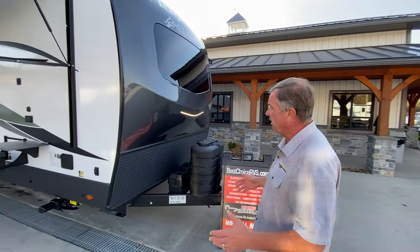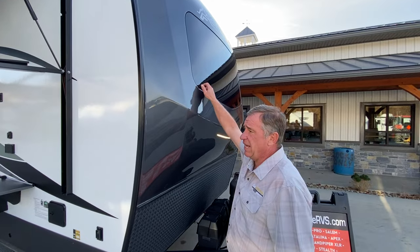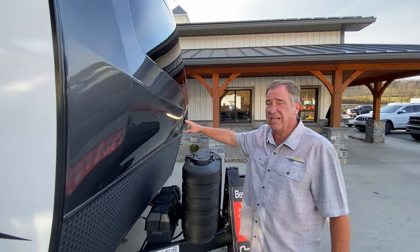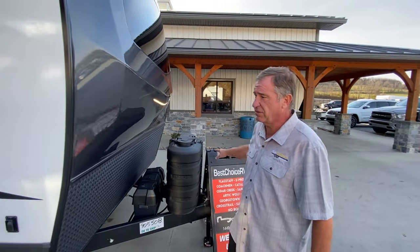Starting up front, we've got a one-piece painted cap with automotive glass shield, and we have the diamond shield from here down the belly. There's a nice outside light for nighttime loading and unloading, and it has a front power jack.